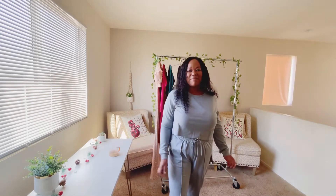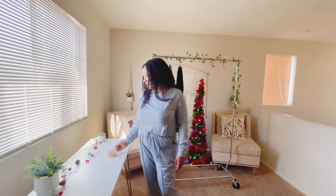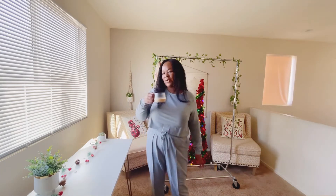You guys, it's your girl Atoya here. Today I'm going to be sharing with you some of my holiday outfits. It's pretty early in the morning that I'm shooting this video, so I had to start off with my coffee.